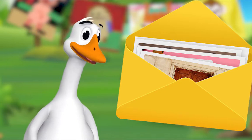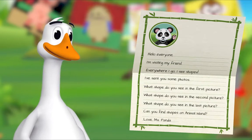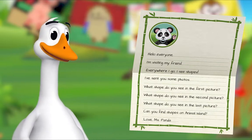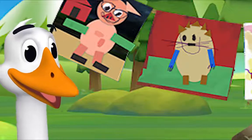There is a letter and some pictures inside. I'll read the letter out loud. 'Hello everyone! I'm visiting my friend. Everywhere I go, I see shapes. I've sent you some photos.' Oh, let's look!